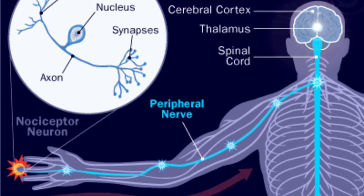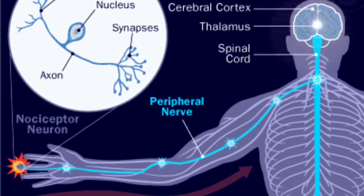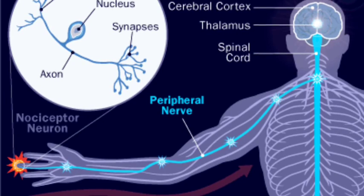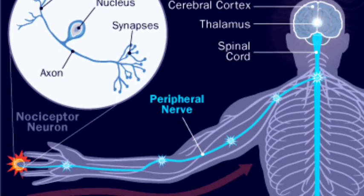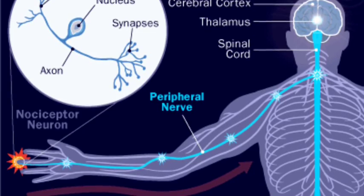Without those nerve fibers, the body and brain cannot communicate. In CIP, those individuals do not have nerve fibers. Pain messages don't make it to the brain, and the people do not feel the pain.